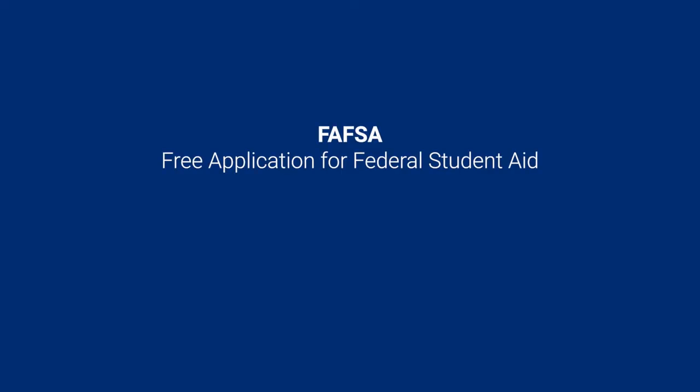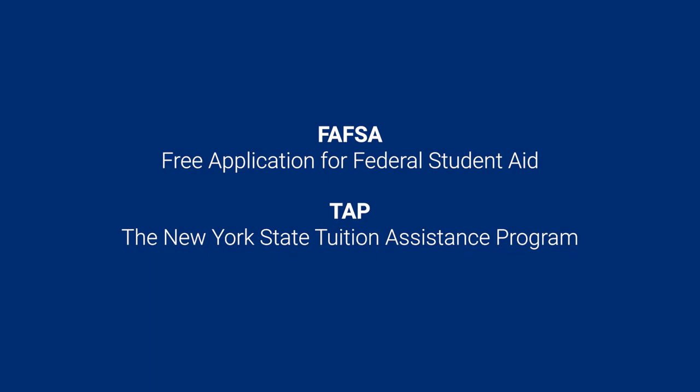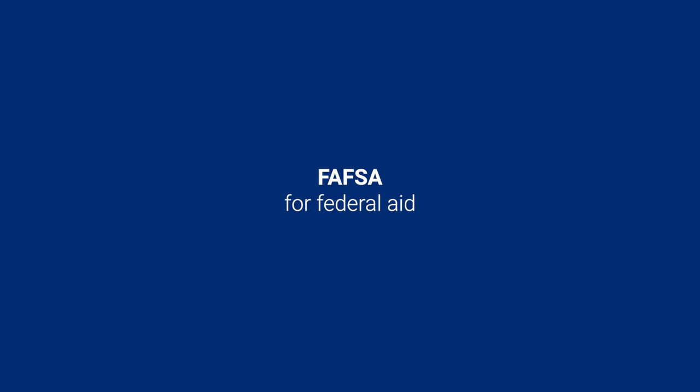First of all, make sure you have completed the first step to receive financial aid, which is filing the Free Application for Federal Student Aid and Tuition Assistance Application if you are a New York State resident. The FAFSA will determine your eligibility for Federal Aid and the TAP will determine your eligibility for State Aid.